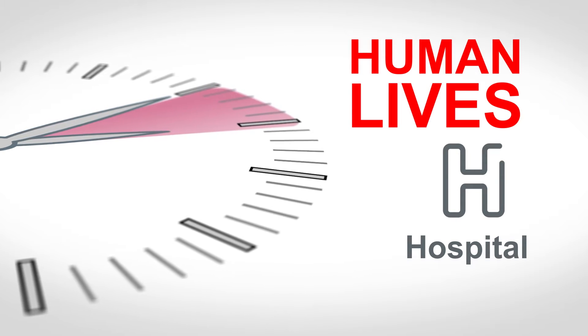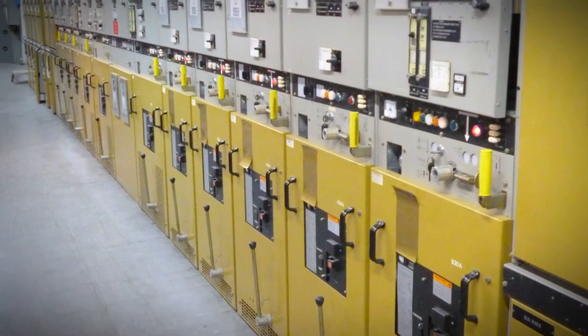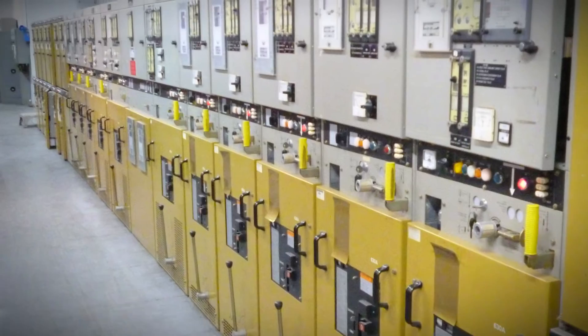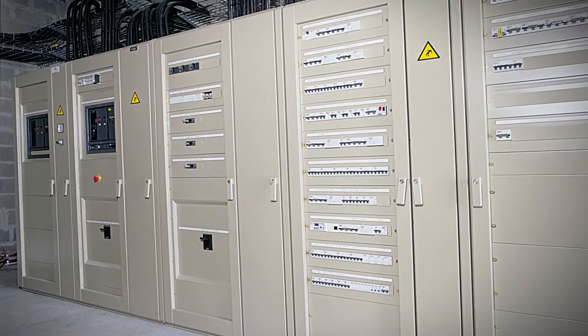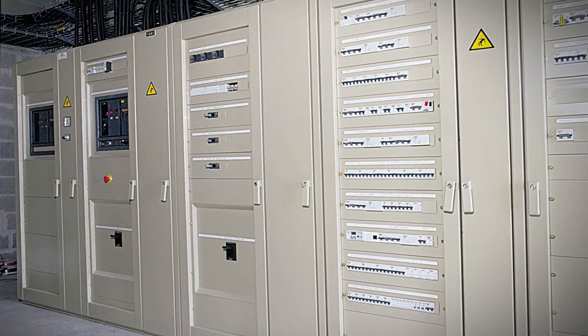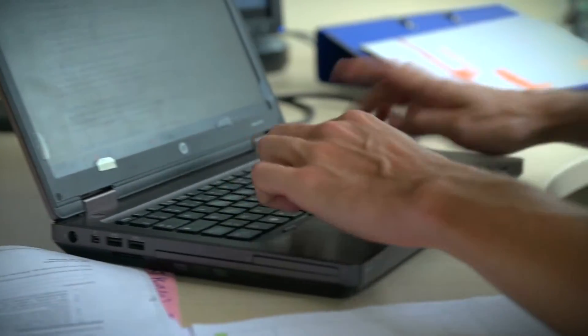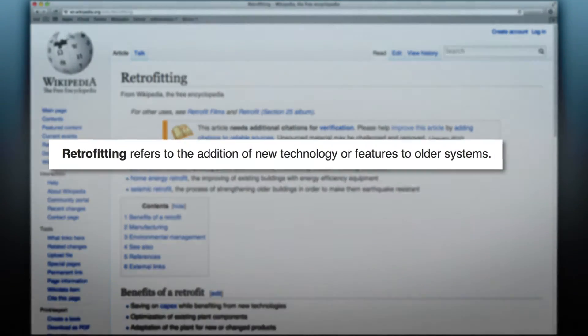In other words, regardless of the business segment in which you operate, the reliability of your electrical system is critical. But what if you could simply upgrade it instead of changing it all? This is what we call retrofitting — the addition of new technology or features to older systems.